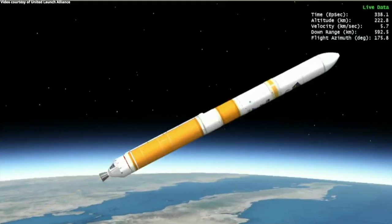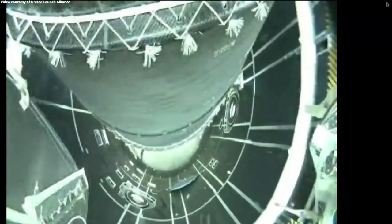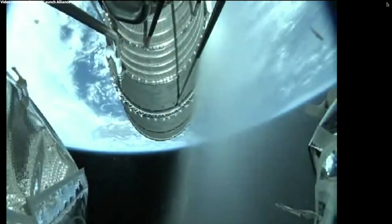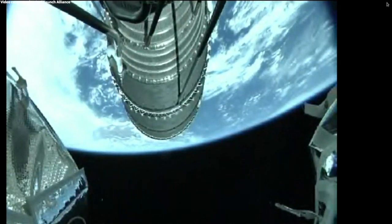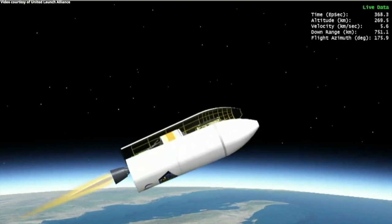We have BECO, first stage main engine cutoff. We have stage separation. NEDS deployment has begun. Pre-start on the RL-10. We have ignition on the RL-10. We have indication of successful payload fairing jettison. We have ignition on the RL-10.